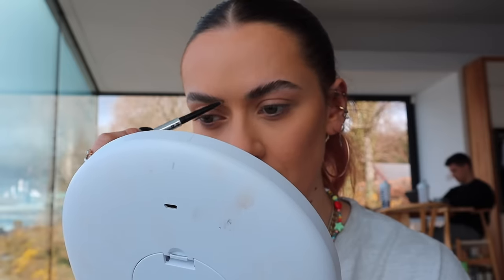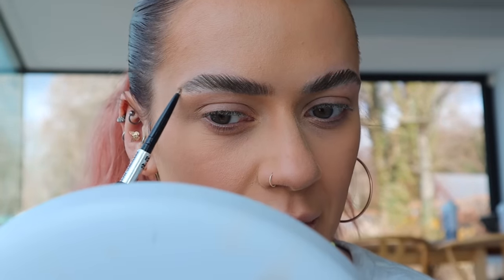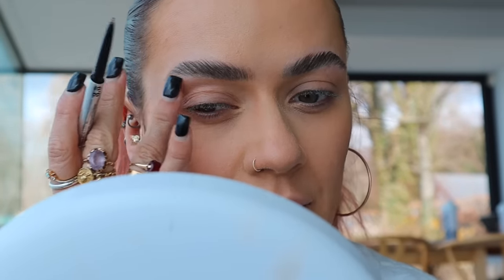For brows I'm taking the Benefit Precisely My Brow Detailer in shade 3.5 just to fill in any missing hairs. Sorry if you can hear waves in the background - Albie listens to waves when he goes to sleep and I think they've left it turned on by accident.